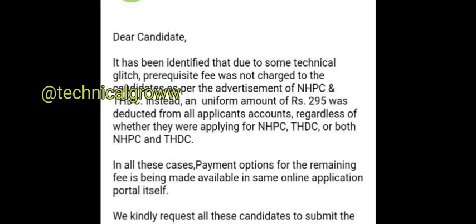$295 for the NHPC and $600 for the THDC. But now those $295 — they have only applied for NHPC, and they have to pay $95.